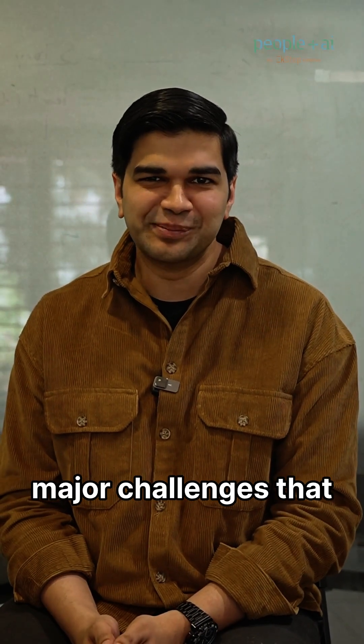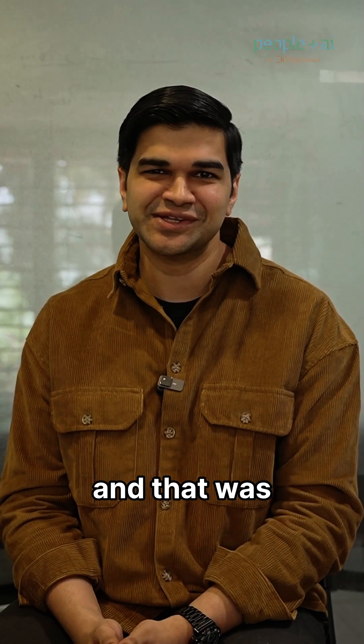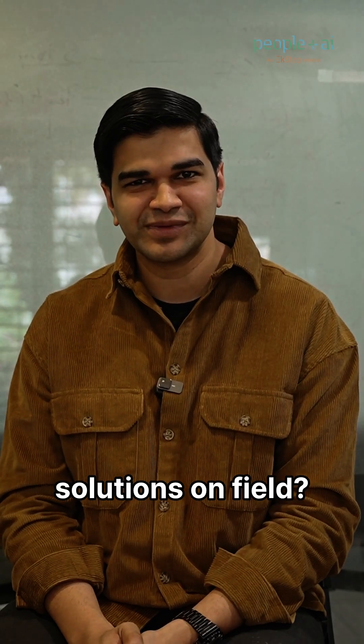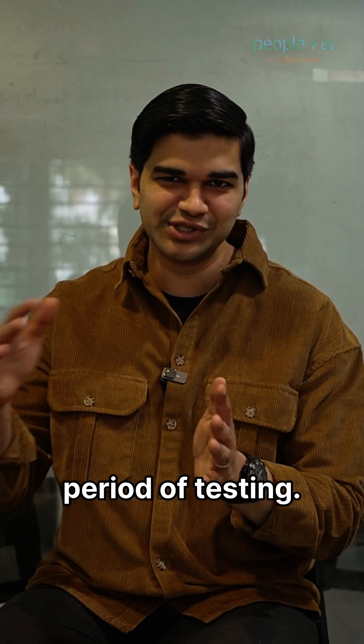Last week, I recorded a video on one of the major challenges that you have to solve for when deploying voice AI solutions, and that was background noise. I also want to share with you how do you solve for deploying your voice AI solutions on field, and one of the necessary things that you have to take into consideration is your period of testing.